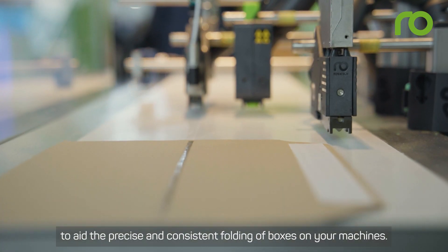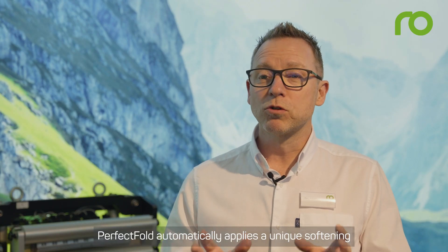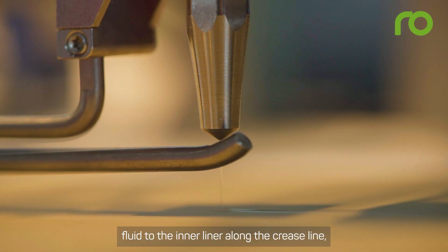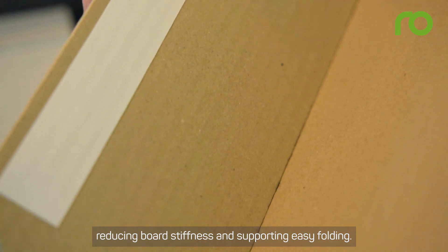Perfect Fold is a system to aid the precise and consistent folding of boxes on your machines. It automatically applies a unique softening fluid to the inner liner along the crease line, reducing board stiffness and supporting easy folding.